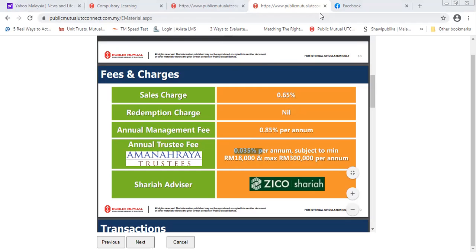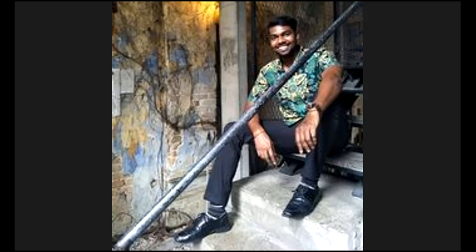So far this seems very good to me. The minimum initial investment is RM100 to get started — that's all. And every month you can also top up a minimum of RM100, so it shouldn't be an issue at all.